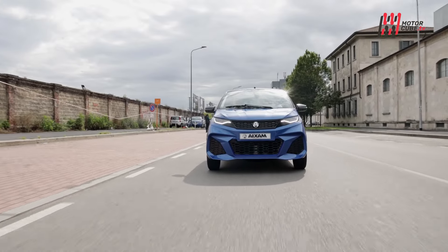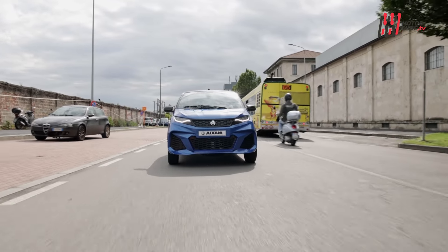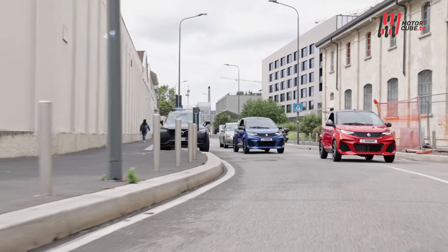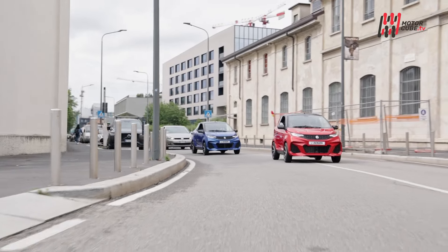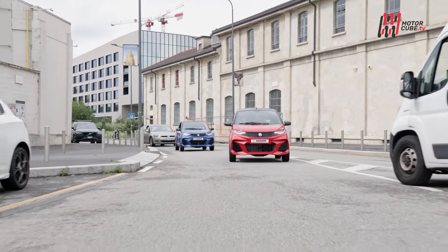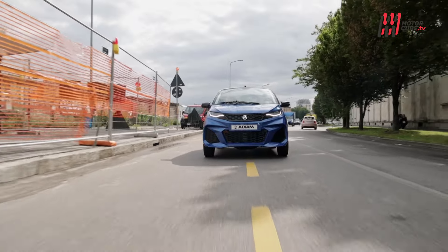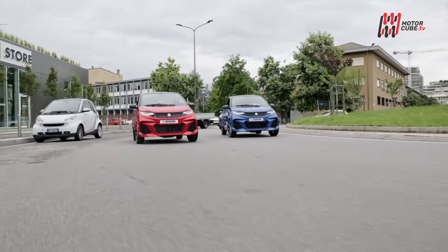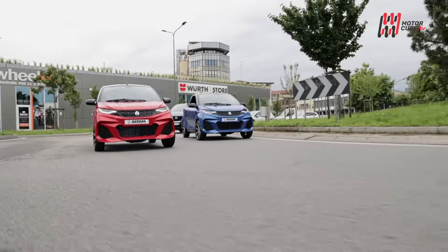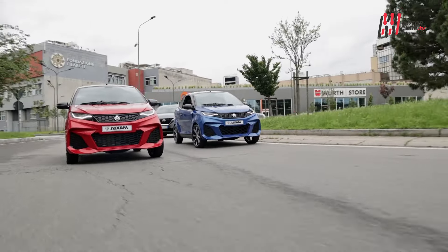Al volante delle minicar Aixam si vive una convincente esperienza di guida. Sono piacevoli nello stile assolutamente contemporaneo, hanno sedili confortevoli e anche nelle versioni termiche non sono mai troppo rumorose, mentre in quelle elettriche la silenziosità diventa presto una piacevole abitudine. Con una gamma così vasta di modelli, anche i listini sono piuttosto interessanti, con accesso agli incentivi previsti per questi veicoli.